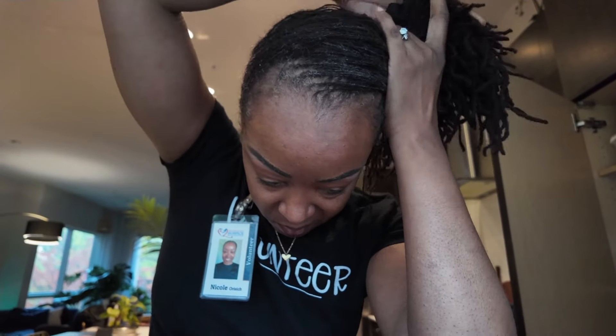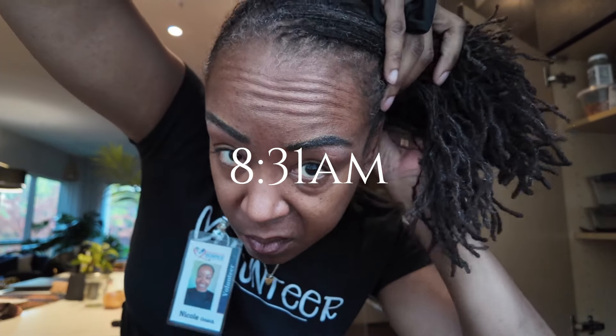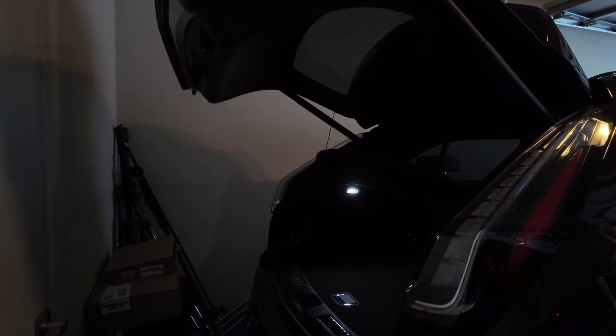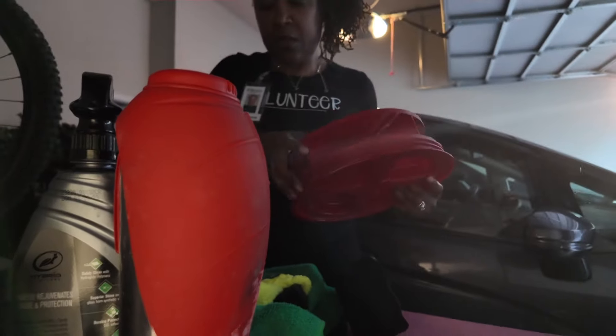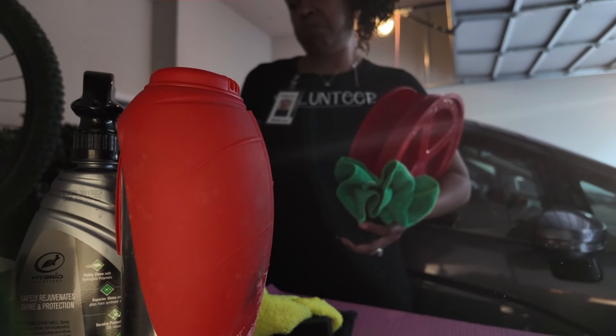Hey you guys, this is Nicole. Welcome to a day in the life of a hospice volunteer. If you're new here, I'm so happy that you're with us. Today I'm going to take you with me through all of my steps to prepare for my visit and also take you on the actual visit — because when I got ready for this particular day, I was not expecting what actually happened. I'm really happy that I get to share it with you in real time.